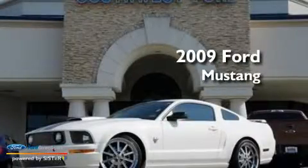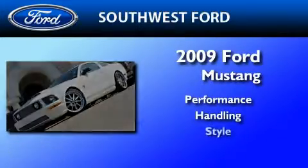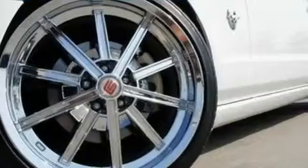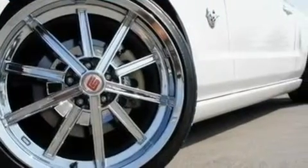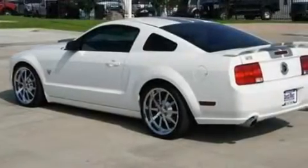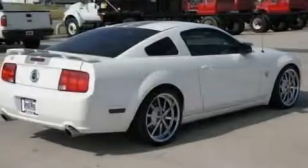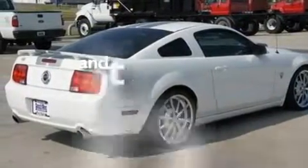This is a 2009 Ford Mustang. Its top features include a power driver's seat, cruise control, a keyless entry system, a CD player, a multi-link rear suspension, performance tires, 17-inch wheels, a traction control system, a rear spoiler, and this vehicle has fewer than 21,000 miles on the odometer.